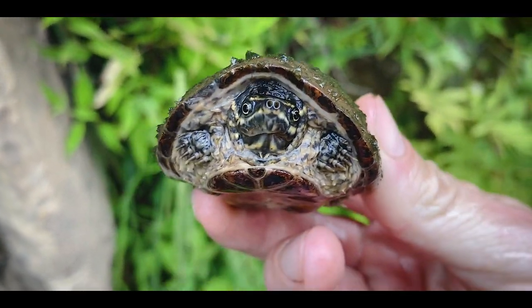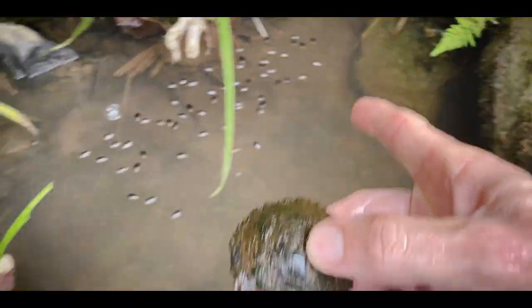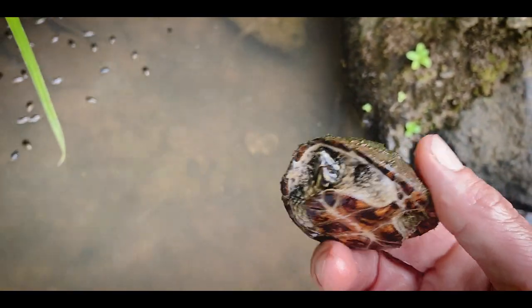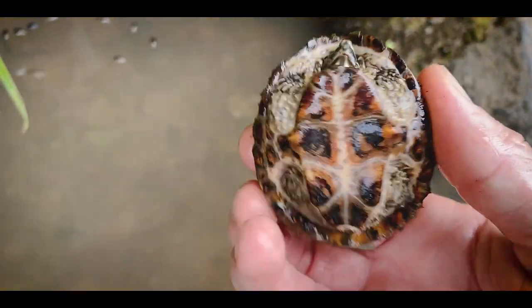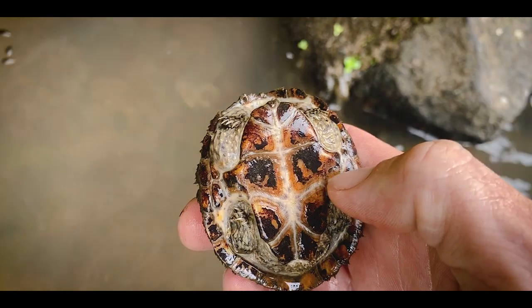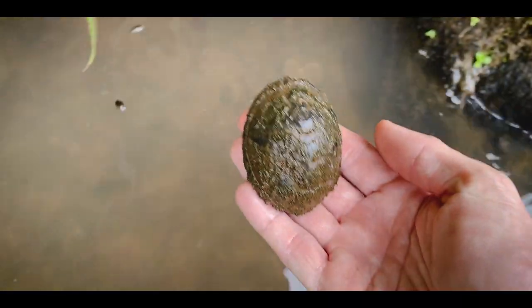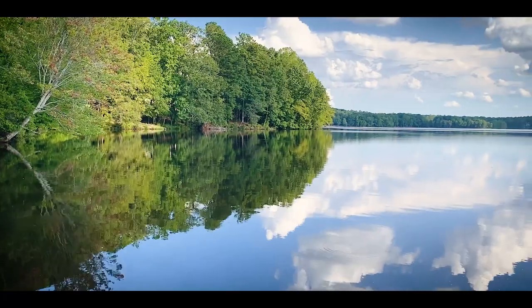Stinkpot, aka common musk turtle — these guys are awesome. Love getting into these little shallows, and you can see in between these rocks it's a perfect place for a little musk turtle to hunt around for food. These guys are going to be eating little things like snails, small crayfish, small clams — just running around being musk turtles. You can see this is a little female — she has a small tail and that tiny plastron, and right here are the Rathke's glands, which produce the musk they're so well known for. We'll go ahead and let this girl go right back where she lives — you can see she almost completely disappears against the bottom.